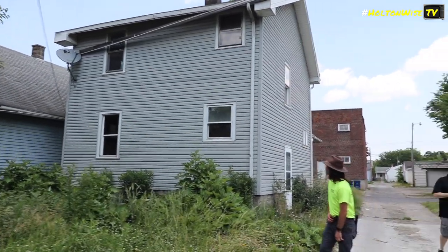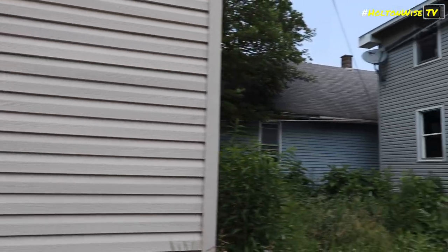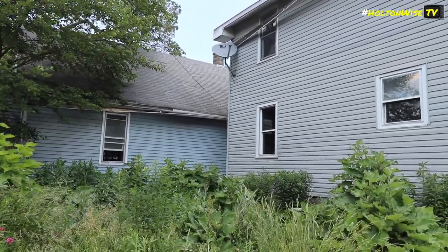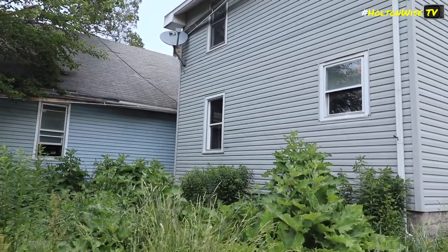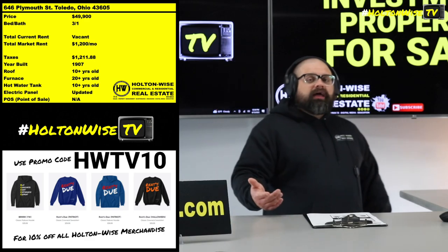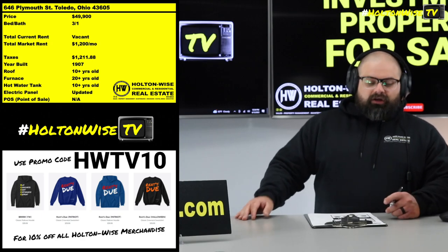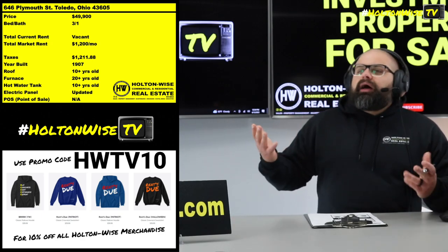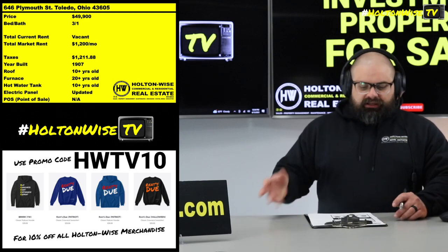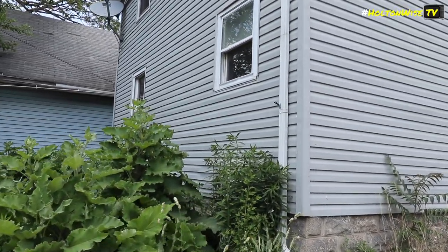Spend the money to get the property rehabbed to a Section 8 standard. Then you'll get a cool $1,200 pretty easily, and the government will guarantee that payment. You're less likely to deal with your tenants not being able to make rent and end up in a similar situation as this particular seller. At $49,900, you're probably going to spend maybe $25K to get it rent-ready, so you'd be all in for like $75K and getting $1,200 in government-guaranteed rent.